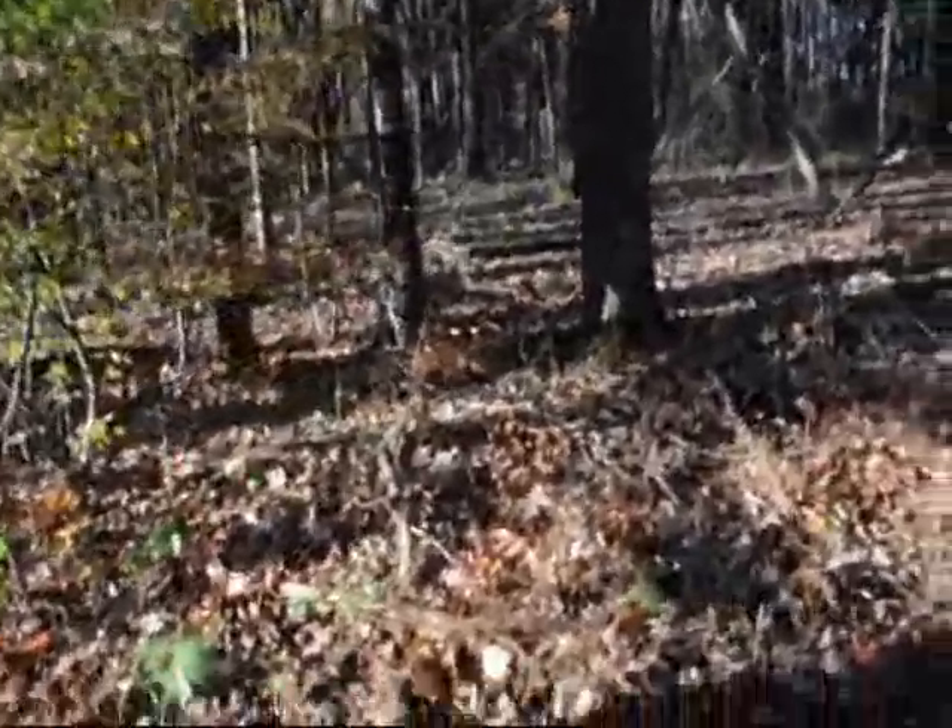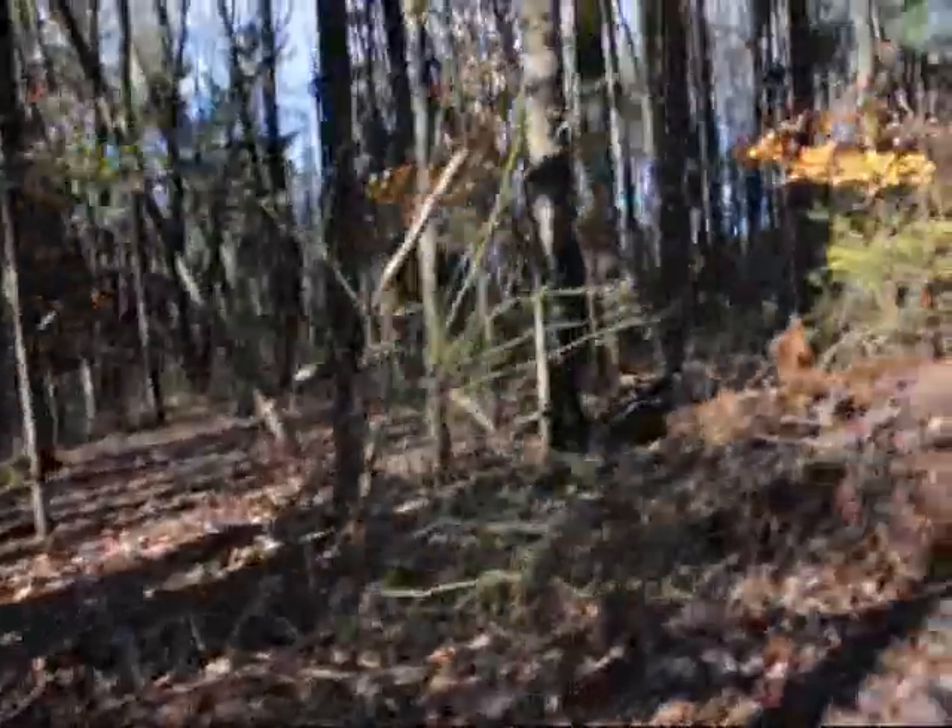You can see small ones right down in here — these are small burning bushes that are just starting. This is a heavy deer area, so if deer did a lot of damage, the burning bushes wouldn't exist.